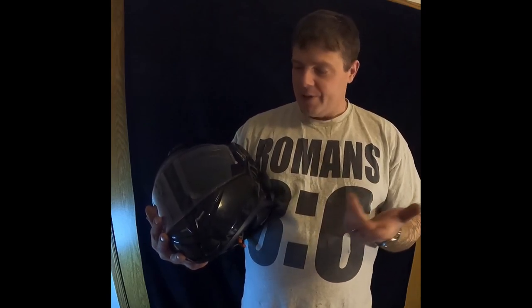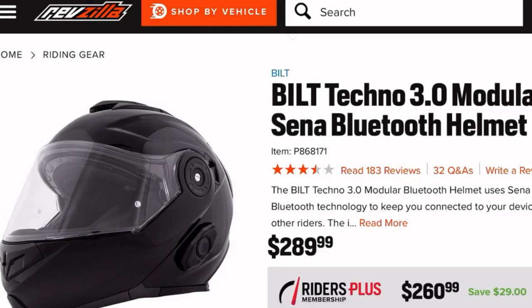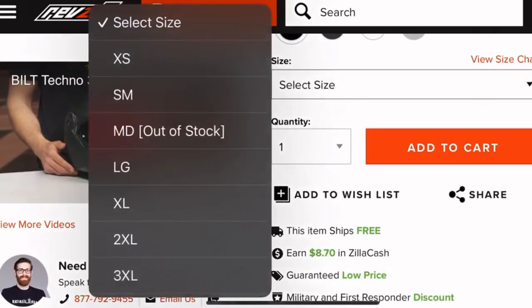You can get it at J&P Cycles, Revzilla, or Cycle Gear — I've been dealing with J&P for a long time. Unfortunately they didn't carry the pin lock anti-fog shield so I got that from Cycle Gear. I believe Cycle Gear, J&P, and Revzilla are all in the same network. It's just a really good quality helmet — I highly recommend it. I paid around $285, which wasn't on sale; that's just the standard price.